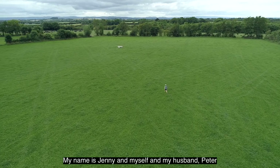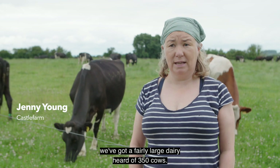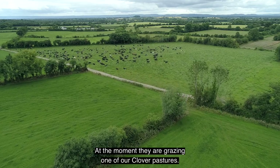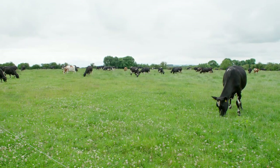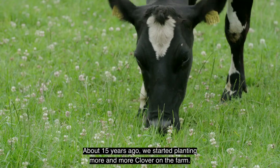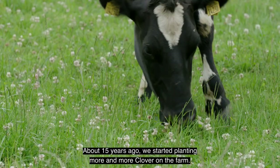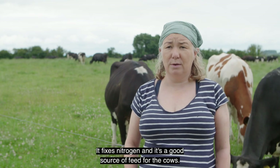My name is Jenny. My husband Peter and I have a fairly large dairy herd — 250 cows at the moment. There they are, grazing in one of our clover pastures. About 15 years ago we started planting more and more clover on the farm; it fixes nitrogen and it's a good source of feed for the cows.